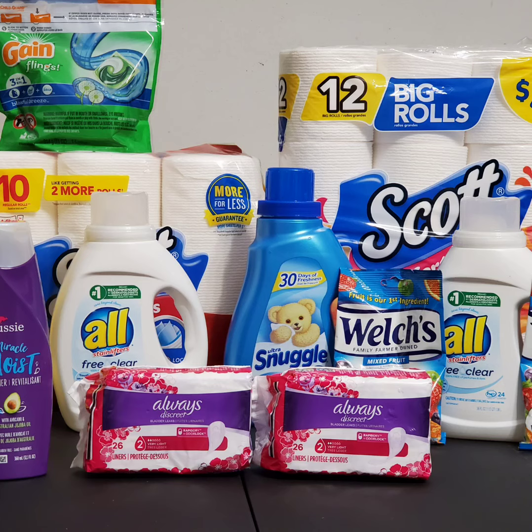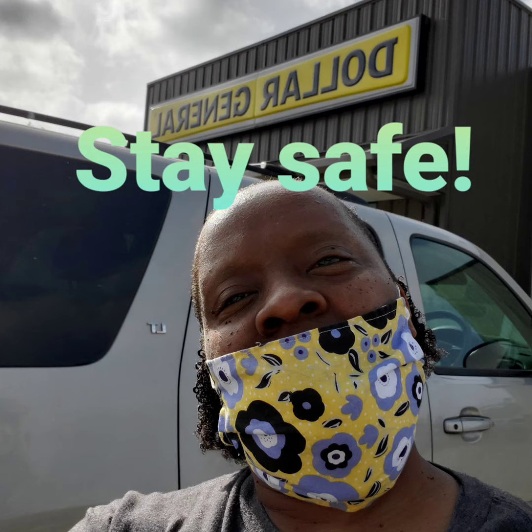Stay safe, mask up, keep yourself sanitized. I love you guys. Till the next time — bye bye!